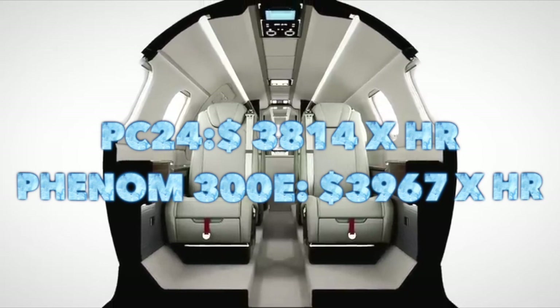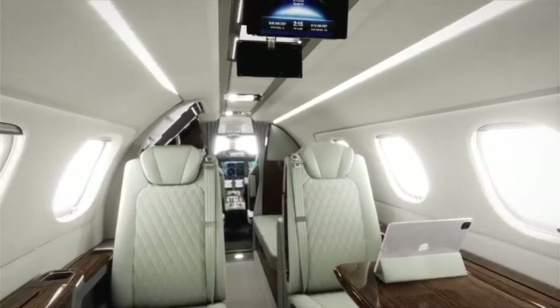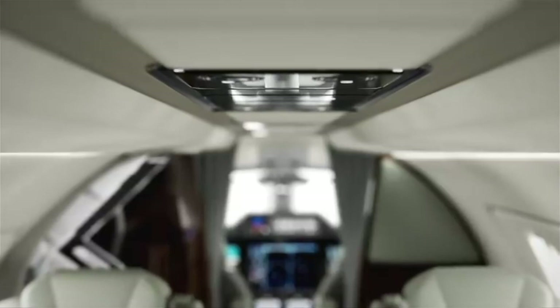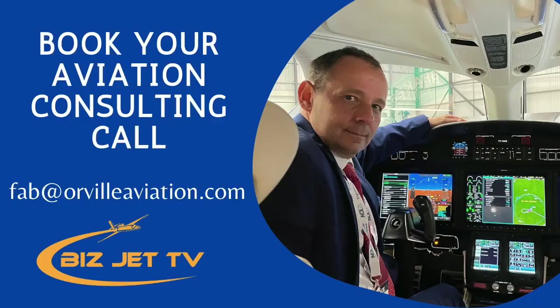On the pre-owned market right now, there aren't many available. For the PC-24 there's only about one or two available and prices range from $10 to $11 million. For the Phenom 300 and 300E there are about eight for sale ranging from $6 to $10 million. So if you don't want to spend too much, it's cheaper to buy a Phenom 300 and there are more available on the market.